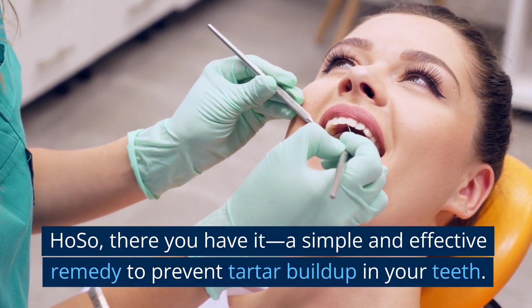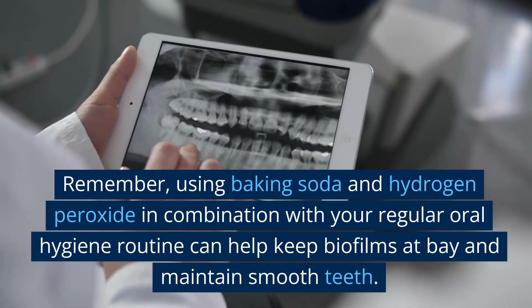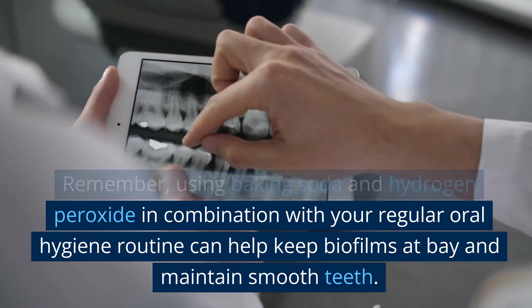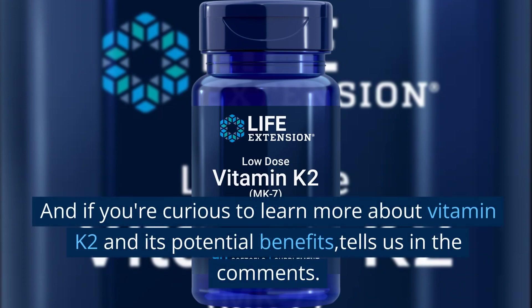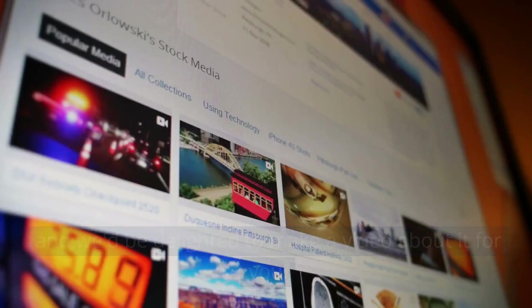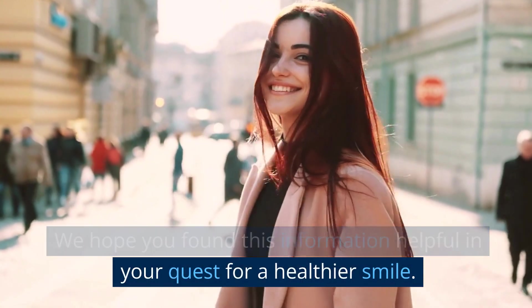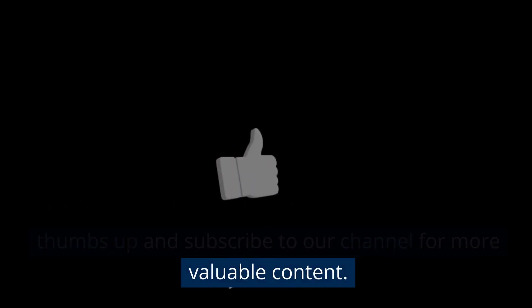There you have it — a simple and effective remedy to prevent tartar buildup in your teeth. Remember, using baking soda and hydrogen peroxide in combination with your regular oral hygiene routine can help keep biofilms at bay and maintain smooth teeth. And if you're curious to learn more about vitamin K2 and its potential benefits, let us know in the comments — we'd be delighted to make a video about it for you. That's all for today's video. We hope you found this information helpful in your quest for a healthier smile. If you enjoyed this video, don't forget to give it a thumbs up and subscribe to our channel for more valuable content.